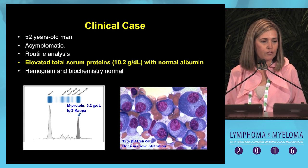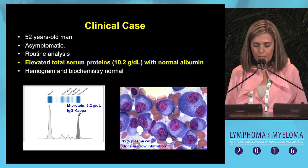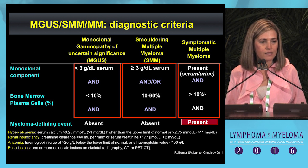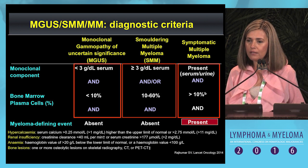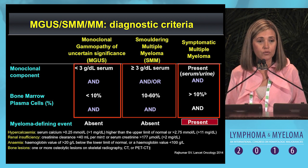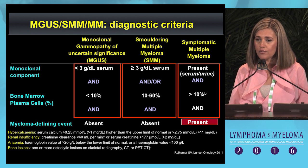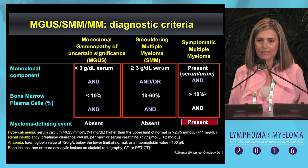As well as 12% plasma cell bone marrow infiltration. Your first suspect will be a smoldering myeloma, but you have to do the differential diagnosis with other plasma cell disorders, like monoclonal mammopathy, in which the M-component is inferior to 3 and the plasma cell bone marrow infiltration is inferior to 10% without any myeloma-defining event. You also have to do the differential diagnosis with myeloma, in which a myeloma-defining event is always present.